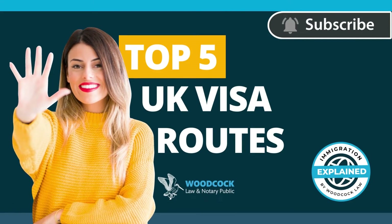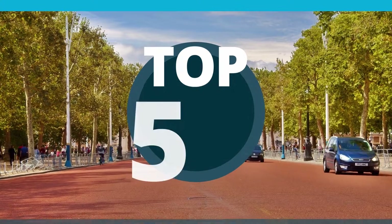Today we're going to look at some of the most popular visa routes for people coming to the UK. Here's our top 5.